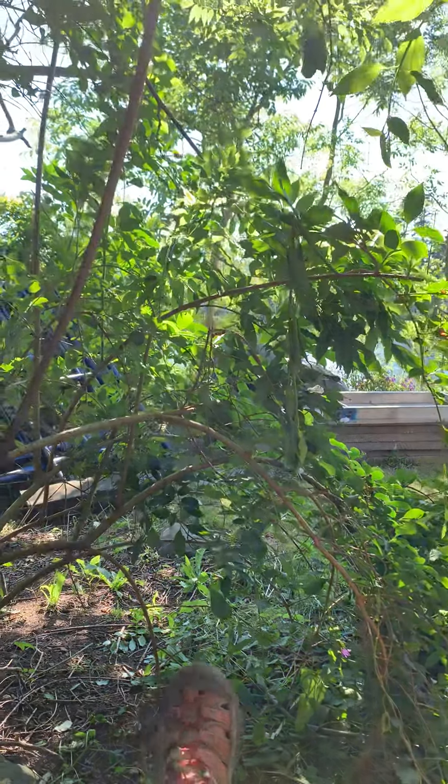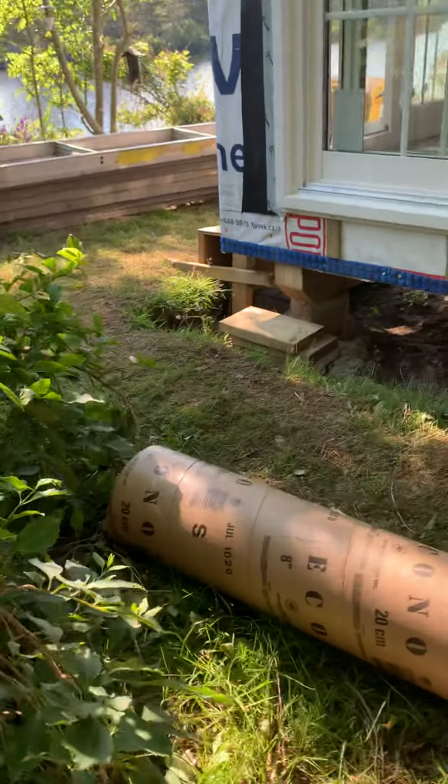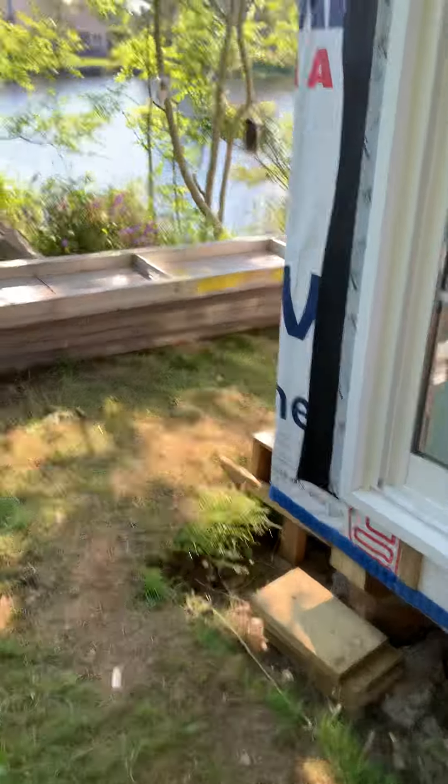Hi Desmond and Beckett, it's Baba. We had a busy day here today. I'm just getting up from my little space outside and I'll show you.